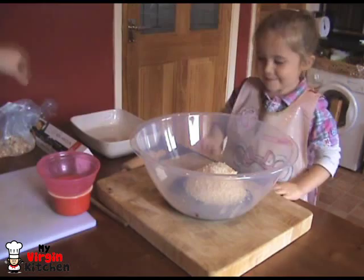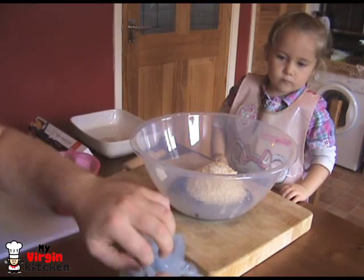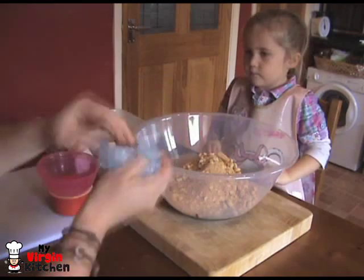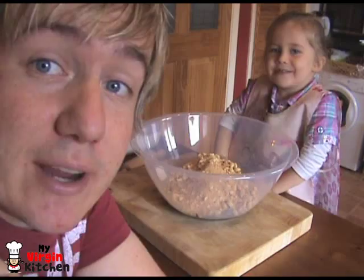These are the sponge fingers Phoebe smashed up. I'm making a hole in the bag so she can pour them in — still a few big ones but it's all good. In America and Canada you can get graham crackers which are the main ingredient for Nanaimo bars, but in England it's really hard to find them, so we're substituting with sponge fingers. We need to give this a good stir round now.